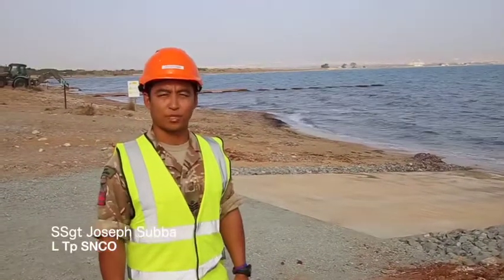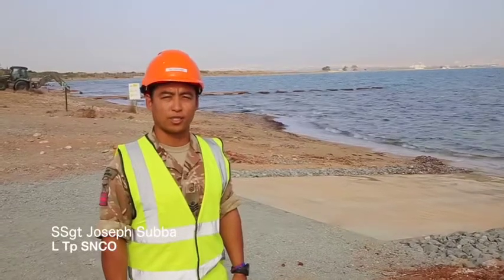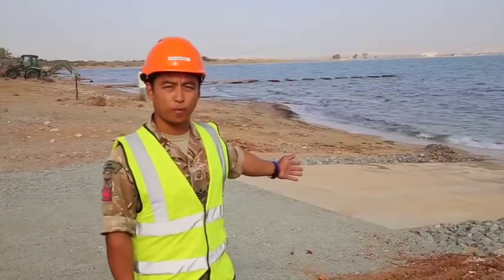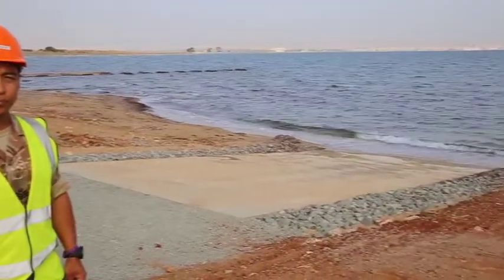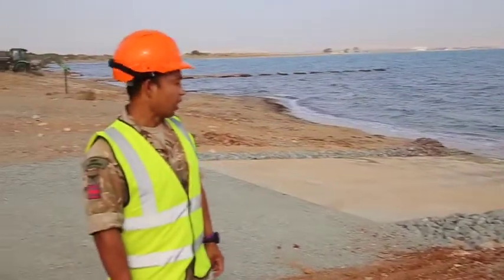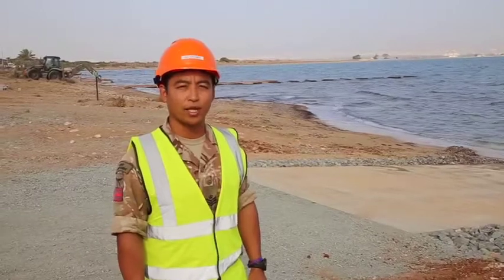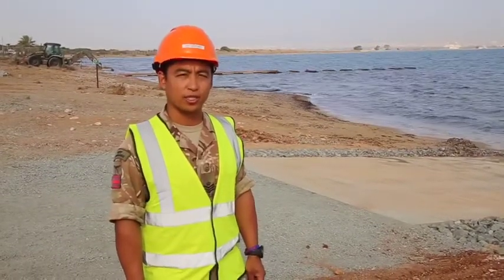Hi, I'm Staff Sergeant Joseph Subba and I'll be giving you a short tour of L2P tasks. This is the slipway that we've built, which is an extension to Shrifo Squadron's existing slipway. An interesting and innovative aspect of this task is that we've used a 3D printer to print the reinforcement chairs for the concrete.